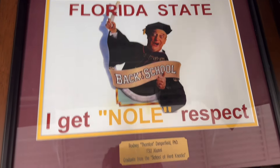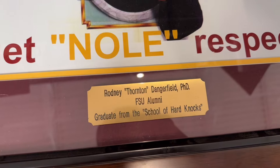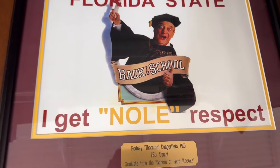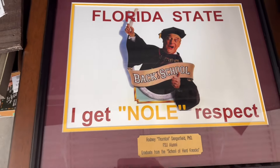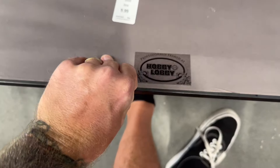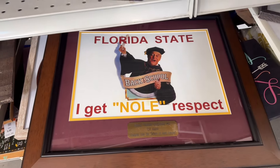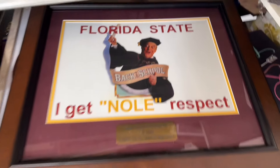I'm kind of happy this is homemade, because I'm loving this back-to-school picture print. It says 'Florida State — I get no respect — Rodney Thornton Dangerfield PhD, FSU Alumni Graduate from the School of Hard Knocks.' It's very pixelated so I'm guessing it was just made by somebody, but they did a heck of a job. It's partially cheap looking but also very well matted and framed with a plaque. Framed by Hobby Lobby — so somebody spent some money to make it look nice. Cool, but nothing I need.